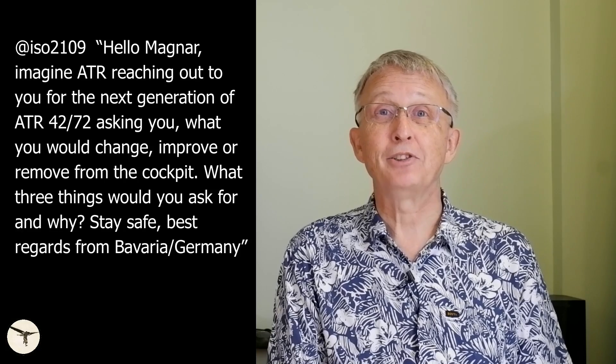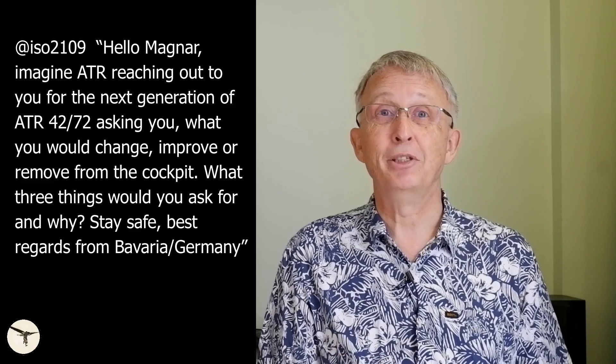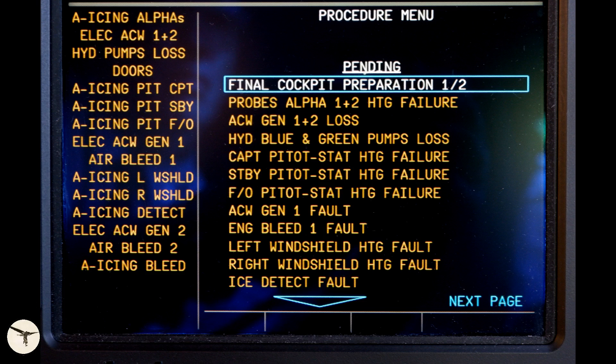Next question: imagine ATR reaches out asking what you would change, improve, or remove from the cockpit — what three things would you ask for? Number one: I would ask them to remove all alerts that happen when the engine shuts down and when we switch off a system. After landing, we switch off the probe heating and get fault alerts — but they are switched off. And when we shut down the engine, we get generator and air alerts, but again, that's because the engine is shut down.